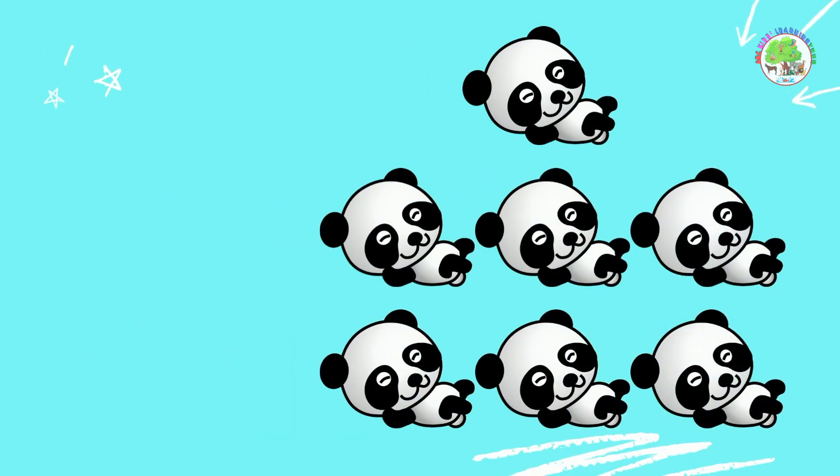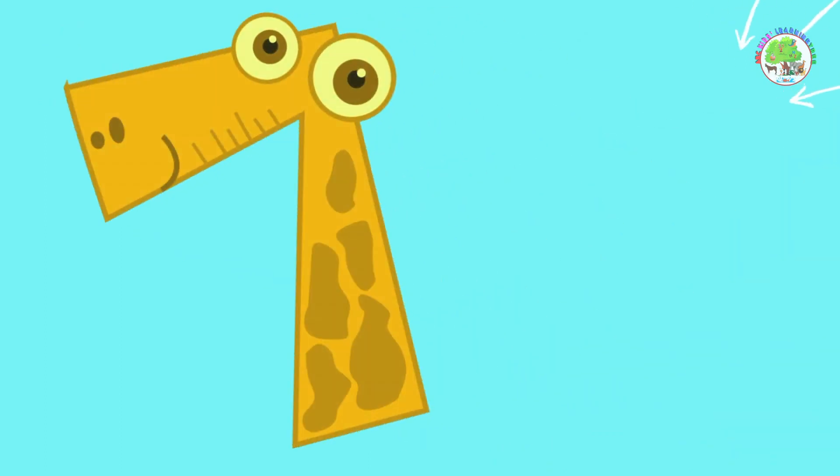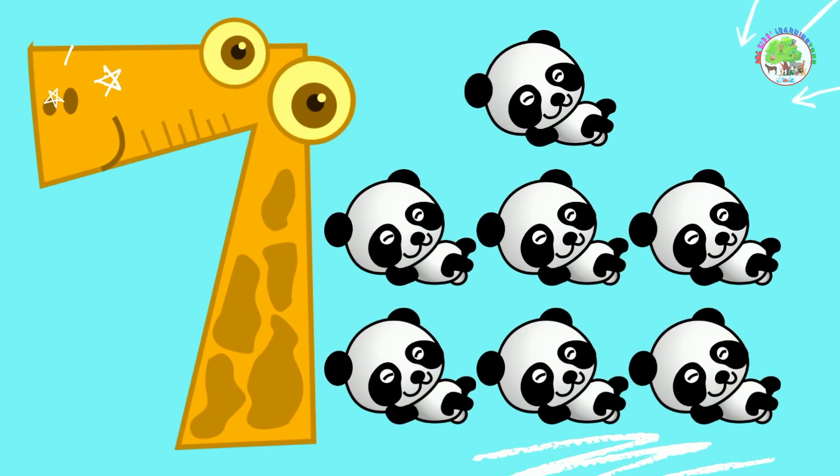Pandas. Let's count them. 1, 2, 3, 4, 5, 6, 7. 7 pandas. Amazing!